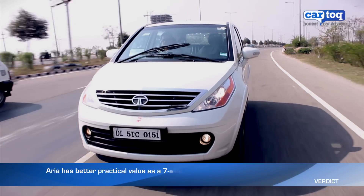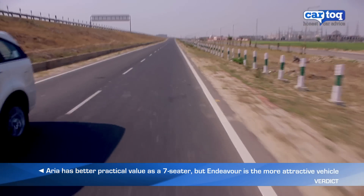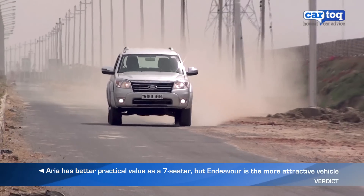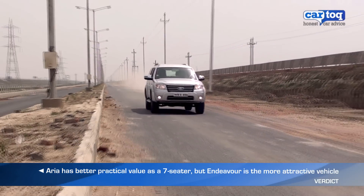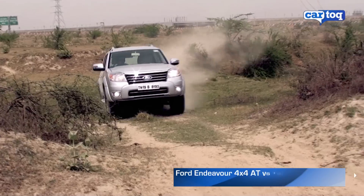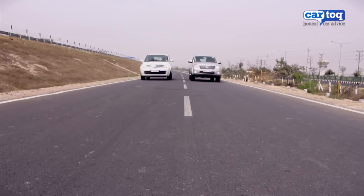So if you think practically, the Aria is a better bet when it comes to comfortable travel for seven people with a bit of luggage. But when you are shelling out that kind of money, you would also be looking at image value. And that's why the Endeavour wins the show — the butch SUV looks are a definite head-turner compared to the bland van-like look of the Aria. The question is, can you really put a price on vanity?